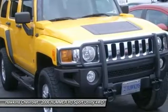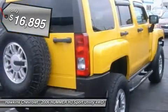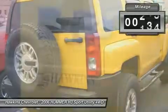Tires: front all-terrain, rear all-terrain, conventional spare tire, aluminum wheels, power steering, ABS, four-wheel disc brakes.